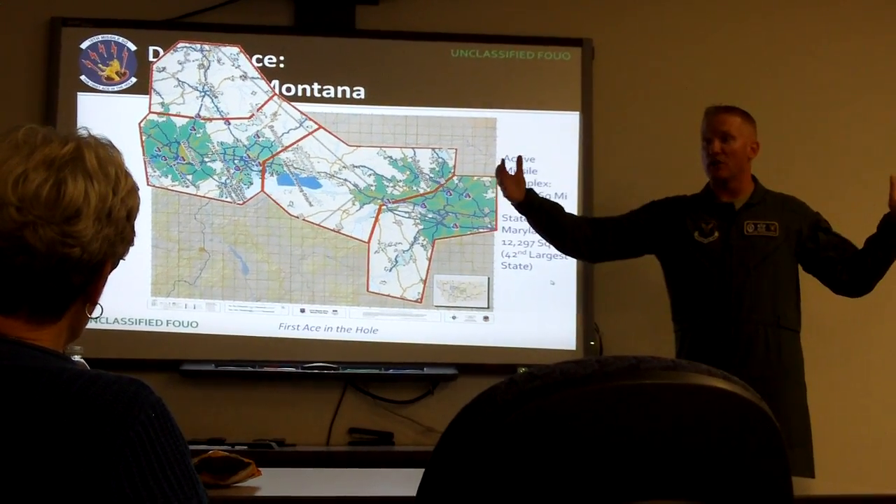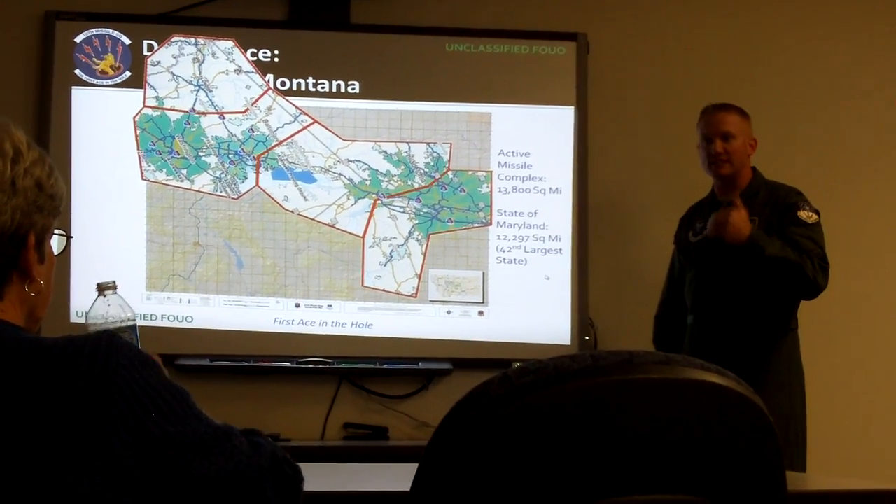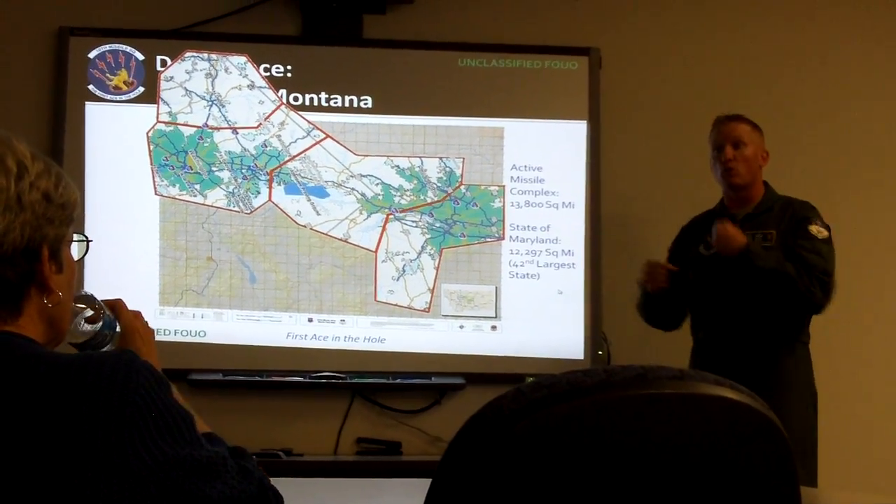So it is a vast area. And can you imagine being out there, being those maintenance teams, doing all that work, traveling all over the place, trying to do it quickly.